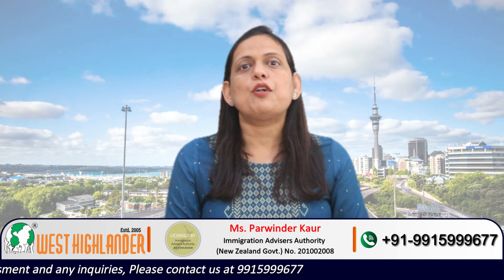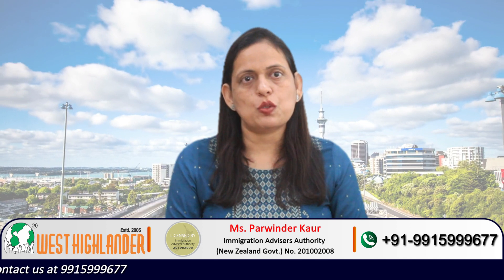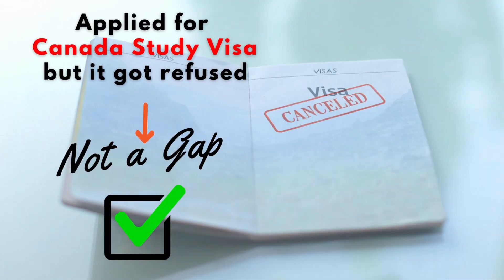Another example could be of a student who did his or her 10 plus 2 two years back and after that applied for a study in Canada visa application twice, but unfortunately the application got refused. Now technically there is a study gap, but you were involved in an activity to study further in Canada. The students can attach the proofs of these activities along with their application, which would justify that two-year period.